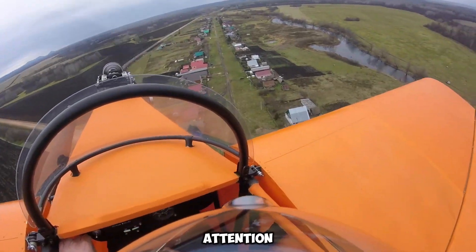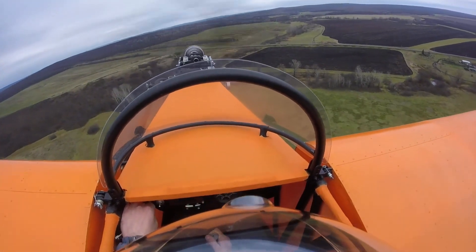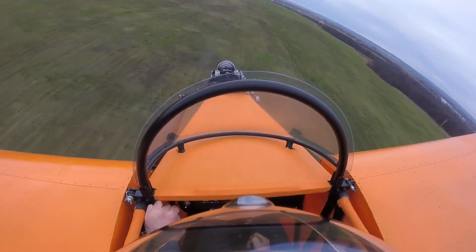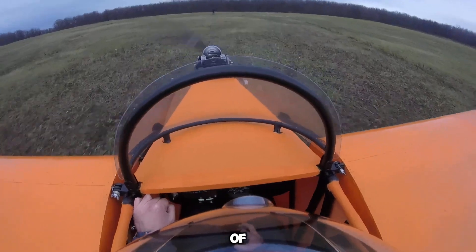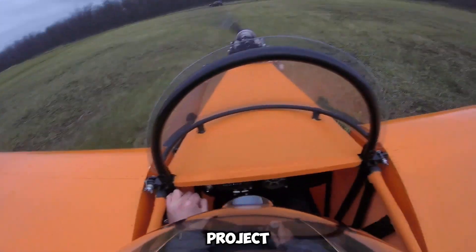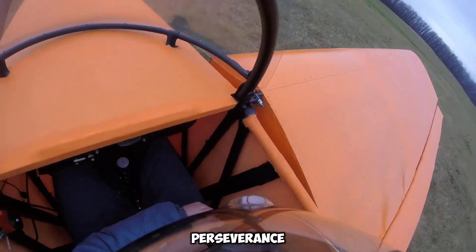A key feature that immediately captures attention is the airplane's lightweight construction. When empty, it weighs approximately 70 kilograms, highlighting its compact yet functional design. Measuring 4.2 meters in length, the aircraft is relatively small, yet its 6.3-meter wingspan ensures sufficient aerodynamic efficiency. Aviation enthusiasts and experimental aircraft builders have closely followed this project for years, with in-depth discussions on the Experimental Aviation Association's forum analyzing its design, performance, and potential since the project gained attention over seven years ago.